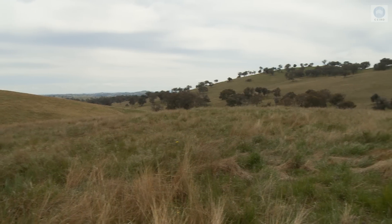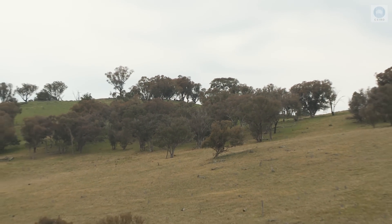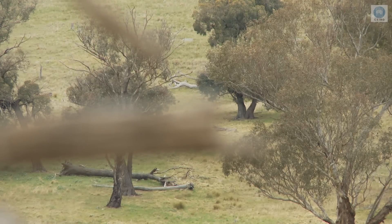In pre-European settlement, the box gum woodland was an extremely diverse part of the landscape. However, the lower fertile footslopes and flats that supported these woodlands were also the areas generally preferred for cropping, pasture and infrastructure development.